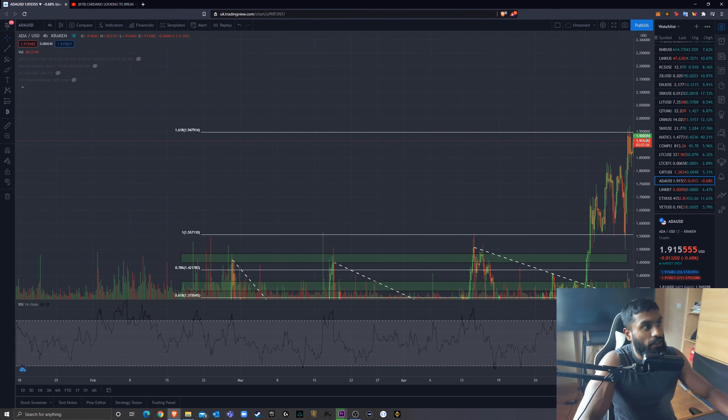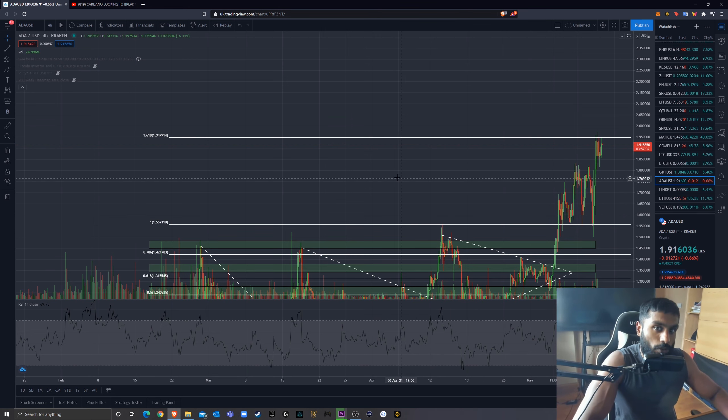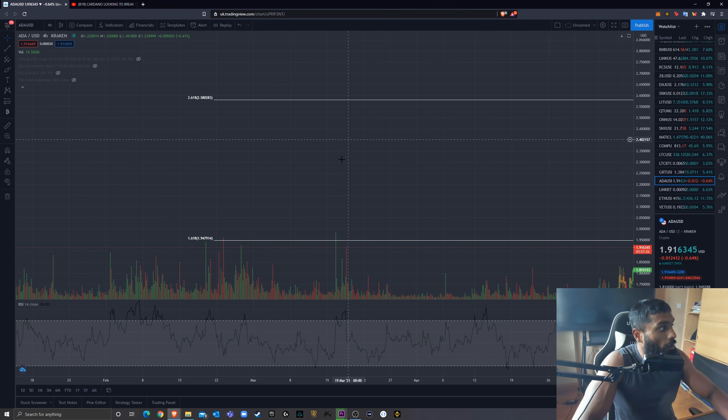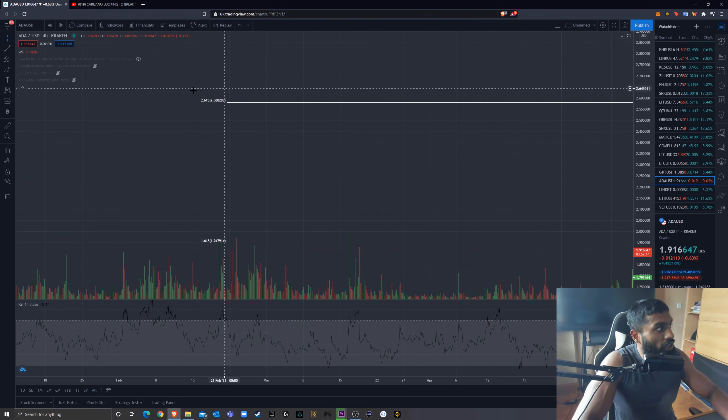Looking at price targets: we're finding resistance at the 1.618 fib level right now. At the 2.618 fib level I would expect some resistance at $2.50. Mind you, because $2 is a nice round number, I'd expect a substantial amount of resistance there too — and we are seeing that resistance right now. It might be a bit of a struggle to break through, and we may need to go lower before heading up. But $2.50 would be the next substantial area of resistance I'd expect.